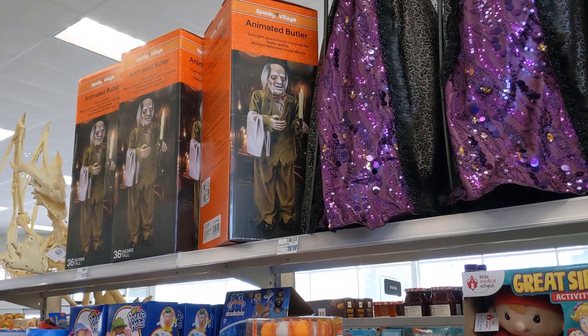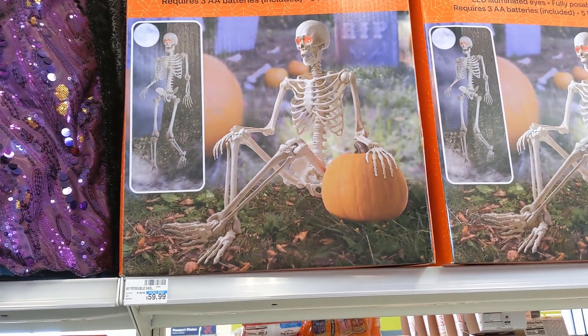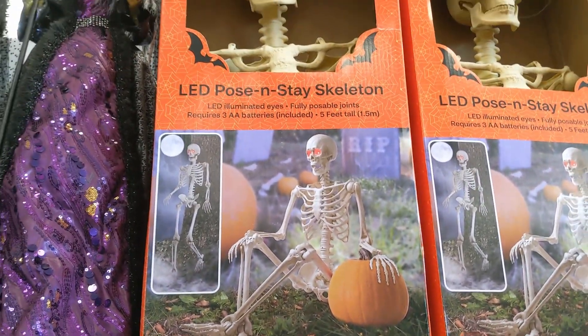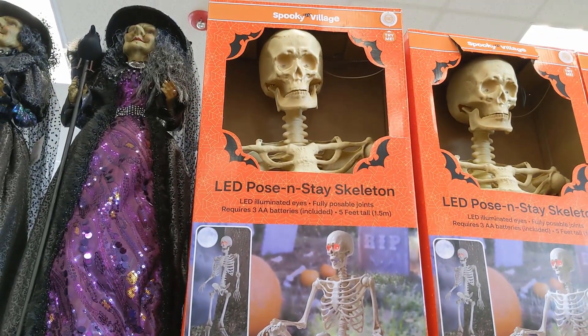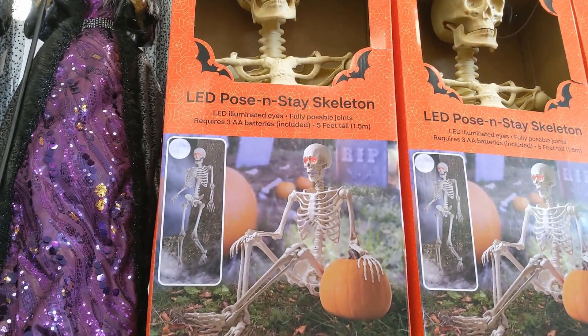How's it going everybody? We are back at CVS. They brought out more Halloween items. If you guys didn't see my previous video, I've already filmed here before — I'll link that down below. But they brought out a bunch of new items, so I'll show you what they have.